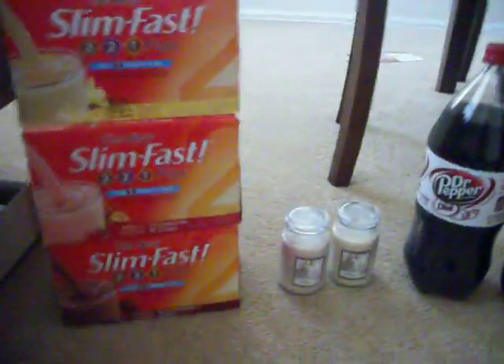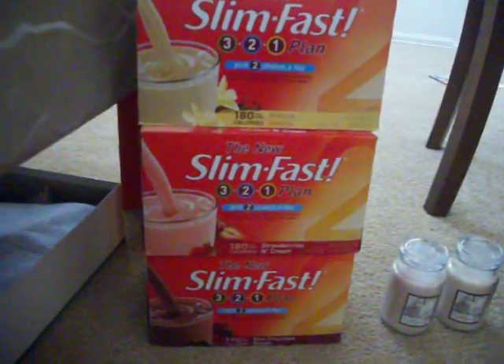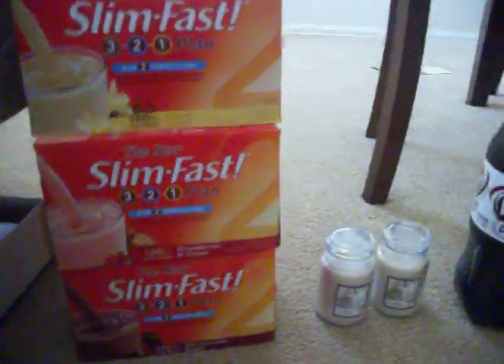In total I paid $7.73 — no coupons, but good deals. It just shows that you can get good deals without even using coupons.